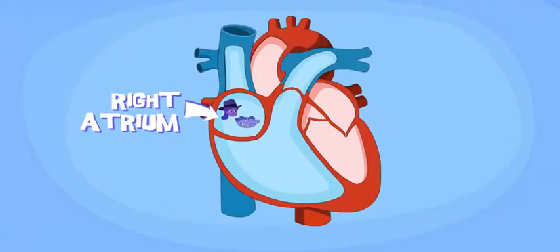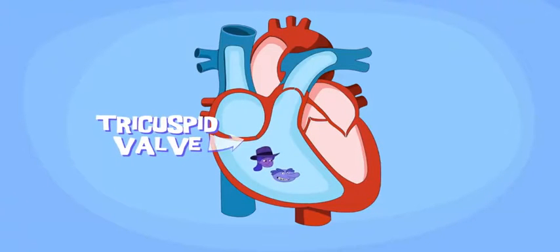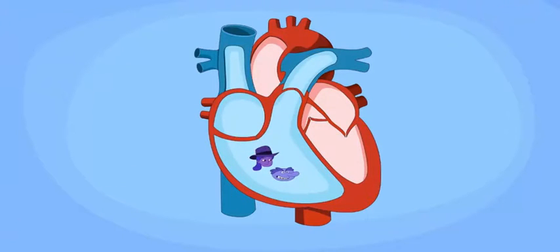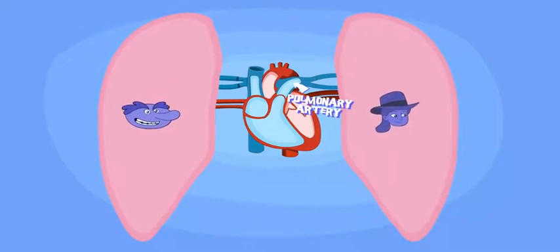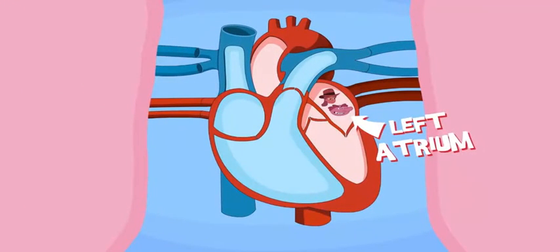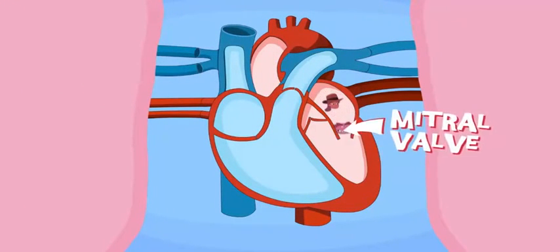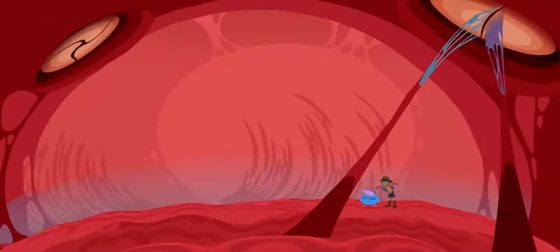We started in the right atrium where the blood enters the heart. From there, we follow the blood through the tricuspid valve into the right ventricle. Valves keep blood flowing in the right direction. Next, it took us through another valve — the pulmonary — and through the pulmonary artery up to the lungs. That's where the blood loaded up on oxygen. We all left that place fully oxygenated, exited through the pulmonary veins into the left atrium, then at last through the mitral valve and into the left ventricle — the final chamber.